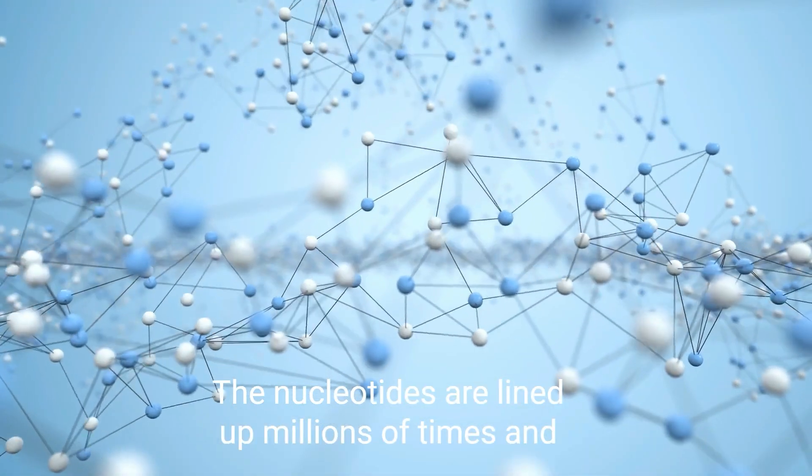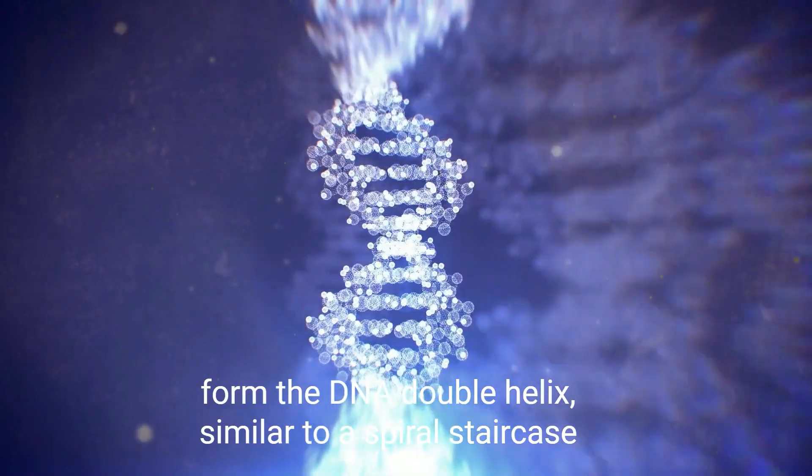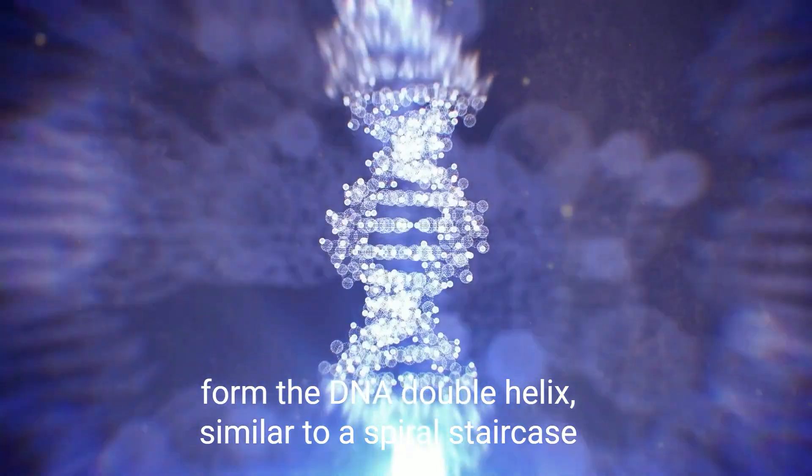The nucleotides are lined up millions of times and form the DNA double helix, similar to a spiral staircase.